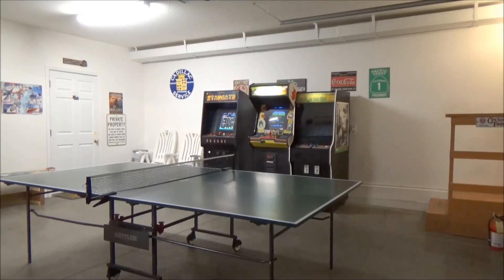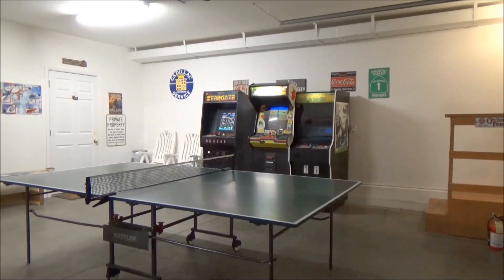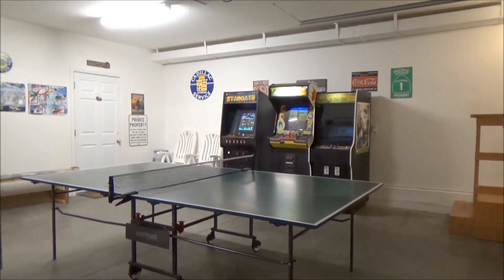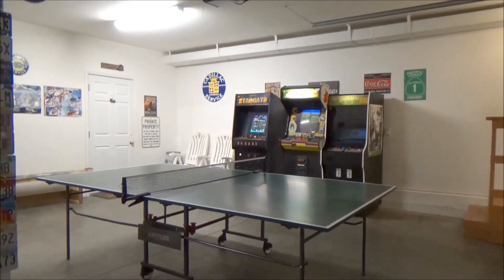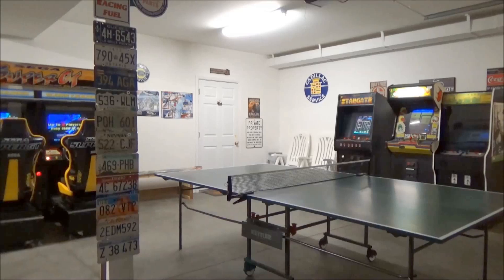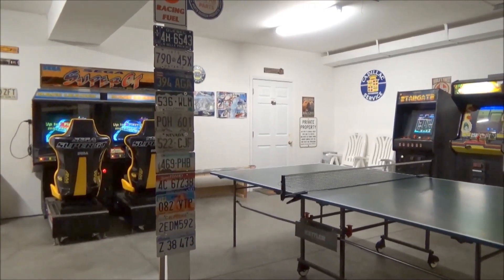Connected to the game room is the garage. It's really big, and it has a ping pong table with all new equipment. We also have three arcade machines, again set to free play. We have a sit-down racing game, so it's a lot of fun — you can sit back and race each other on the same track in the same game.